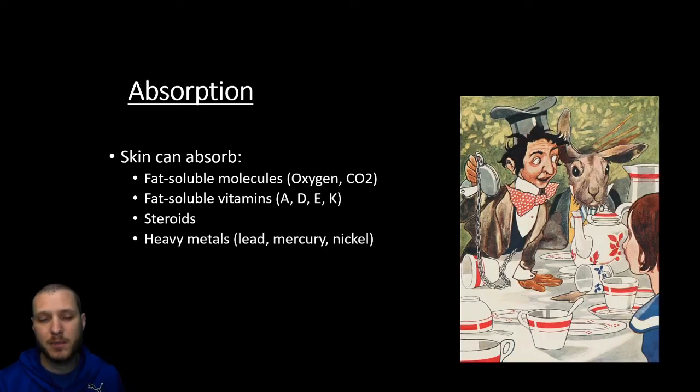Certain heavy metals can pass through our skin like lead, mercury, or nickel. Here we have a picture from Alice in Wonderland — the whole reason the Mad Hatter was crazy is because back in the day, the way they used to make those hats was with mercury. Workers working around mercury had it seep through the dermis of their skull, eventually penetrating into the bloodstream and causing poisoning of the nervous system.